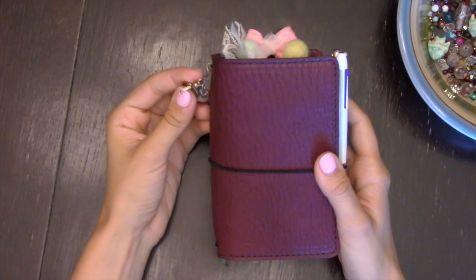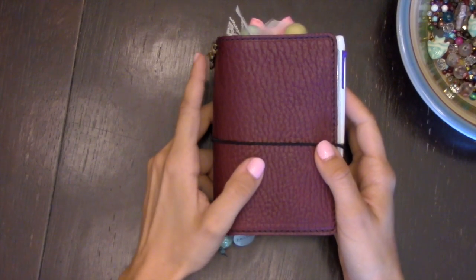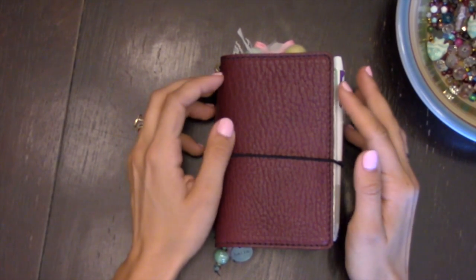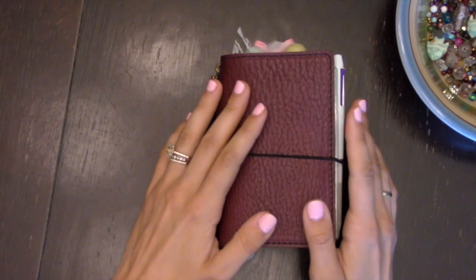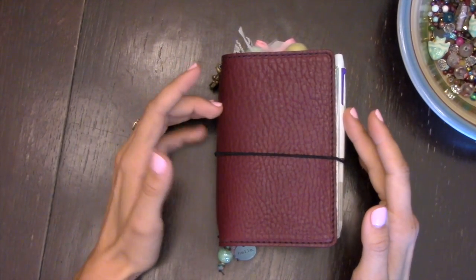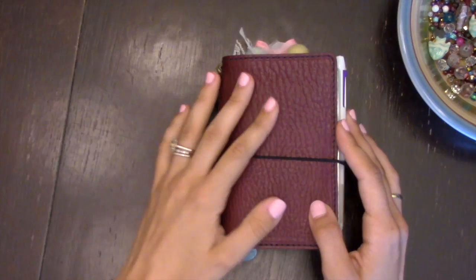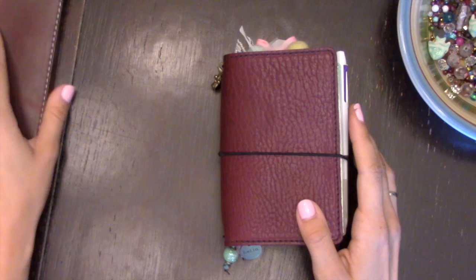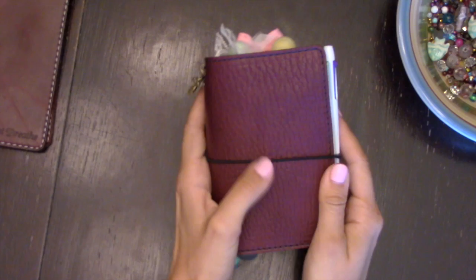Hello, look what came — my Pocket Pemberley! She came yesterday. I tried to film last night but the lighting was really terrible and really dark, so I wanted to film again this morning to give you guys a clearer view of everything. I wanted to compare this leather with some of the other leathers I have — floppiness, how it feels, how it scratches. I have a Mr. Darcy, a Cream, and a Maverick to show you.